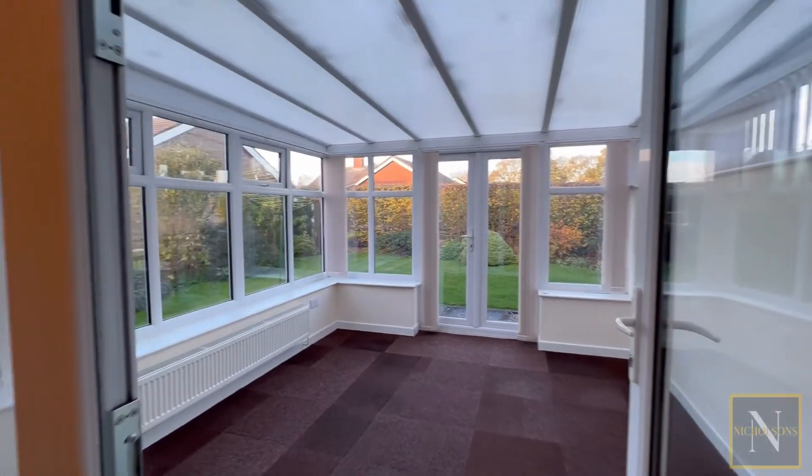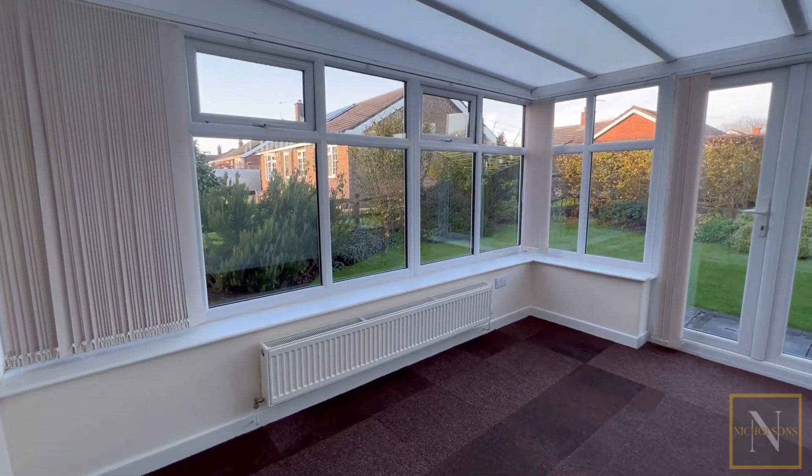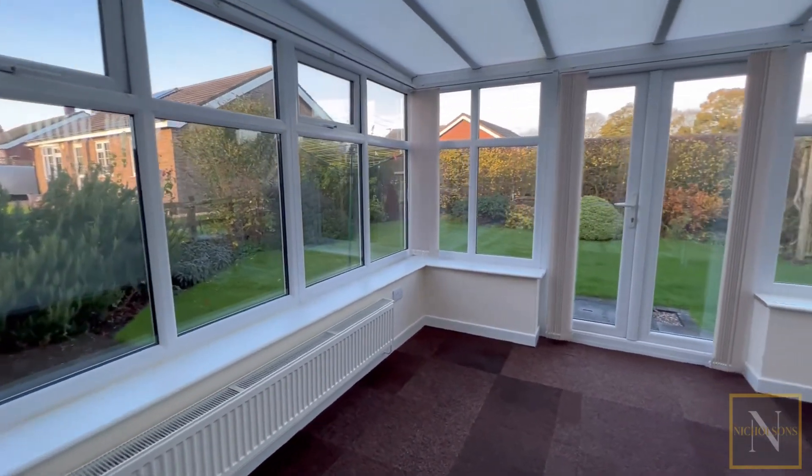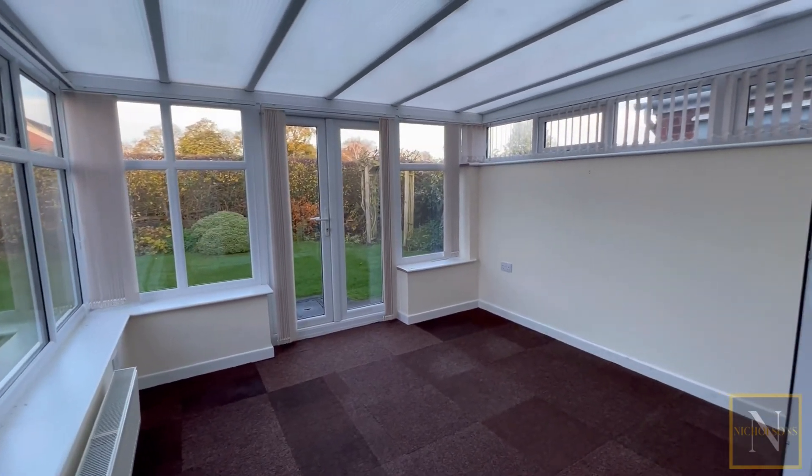If you want further information on this property, give us a call at 01777 808777, email hello@nicholsonsestateagents.co.uk, or DM us on the socials.